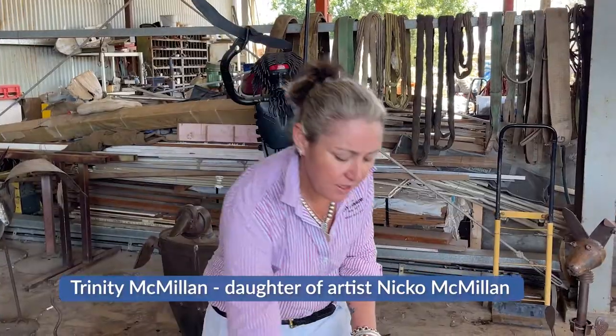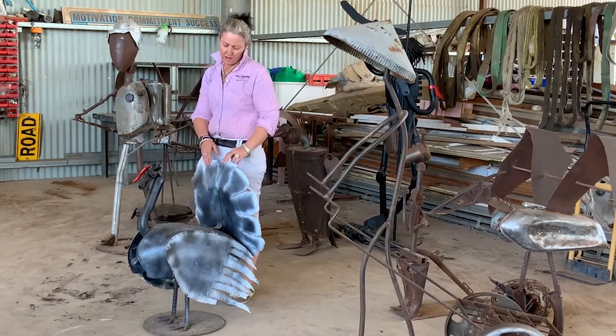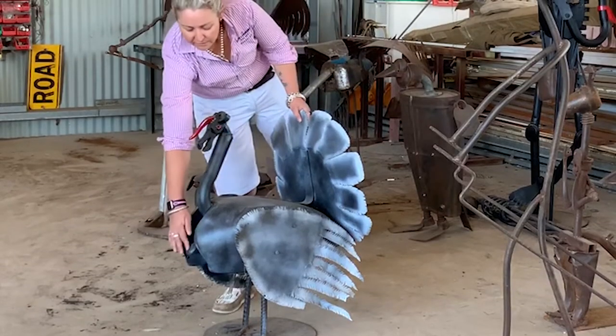I'm Trinity McMillan and this is a turkey my dad made. The body is a Honda fuel tin, the wings and tail are a piece of pressed fuel tin, and there's a bit of a funny story to this gobbler here.